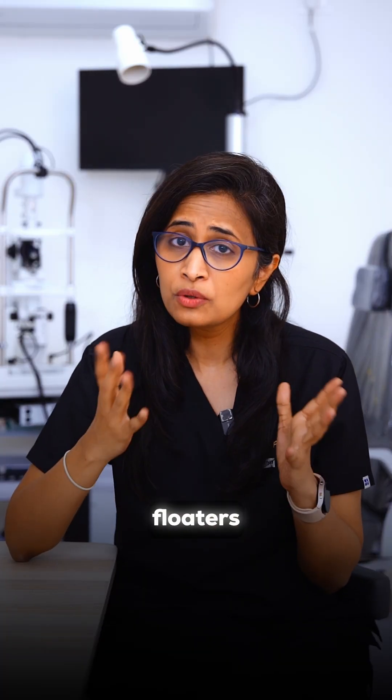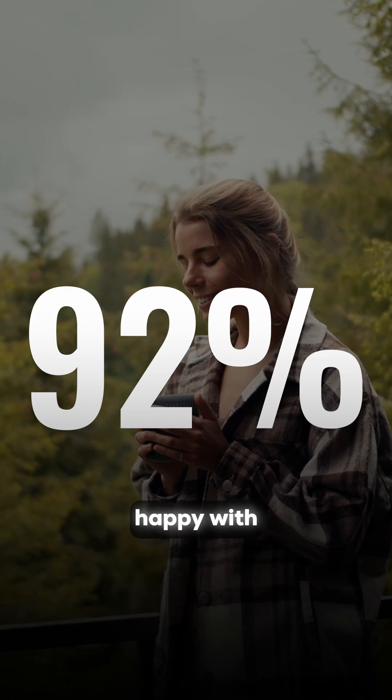70% of the patients described that their floaters disappeared, and 92% were extremely happy with the results.